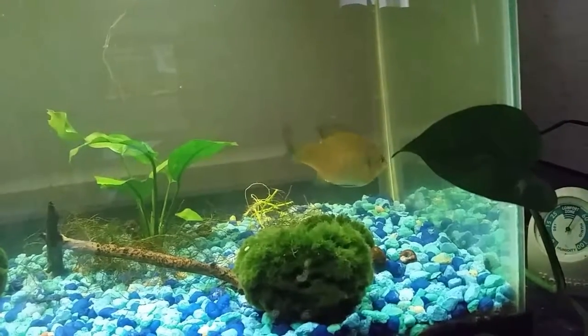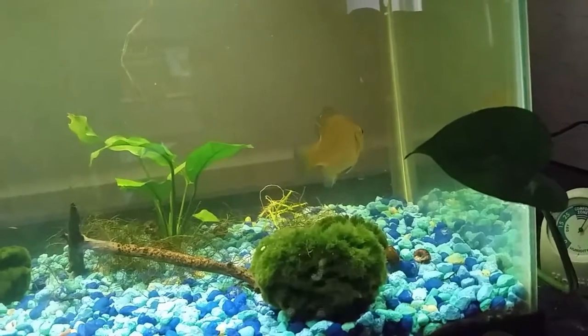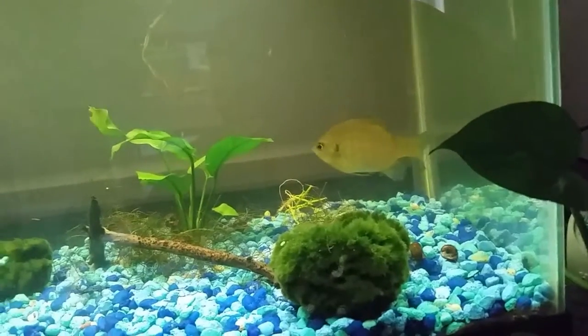Hey everybody, thanks for joining me. You're at home with Melissa and I want to talk to you about this tank today. The lighting in here is not quite right and the camera's doing weird things, but anyway.